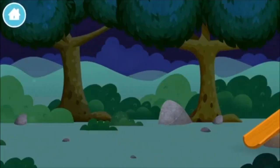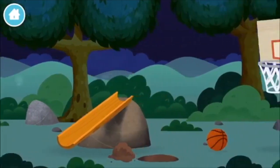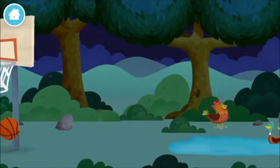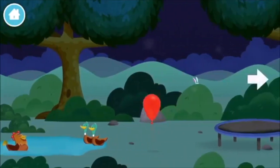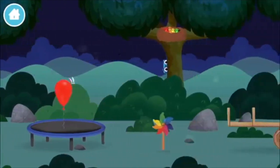Let's go! The number blocks are hiding! Can you help find them? One, three, four, five, six, seven, ten!